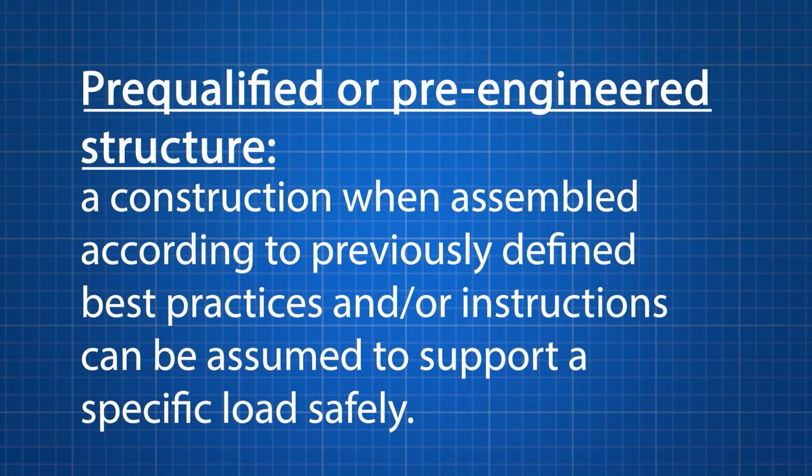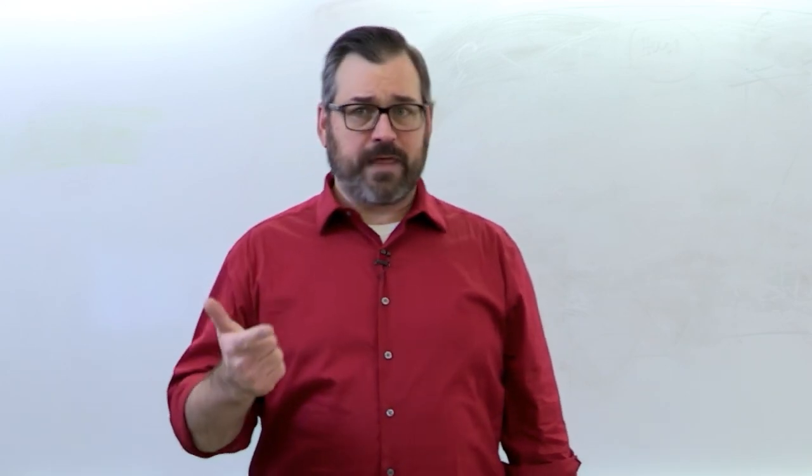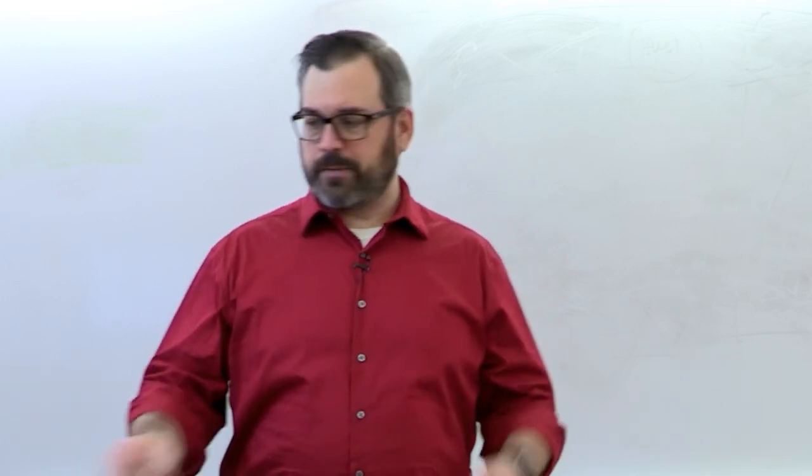What do we mean by pre-qualified structures? A pre-qualified structure or a pre-engineered structure is a construction that when assembled according to previously defined best practices and/or instructions, can be assumed to support a specific load safely. Prior to assembly, these have been vetted and defined by engineers who determine the best materials for a desired purpose, the best structural shapes for that desired purpose, and the best orientation and assembly of those elements for the desired purpose.